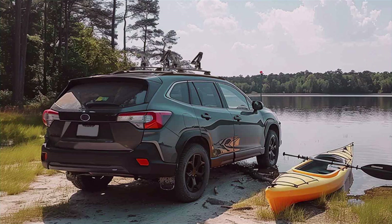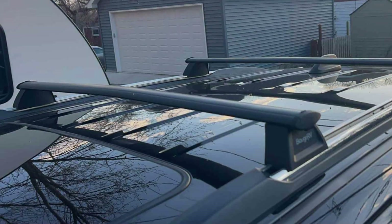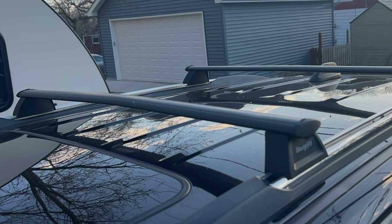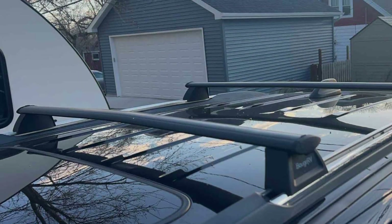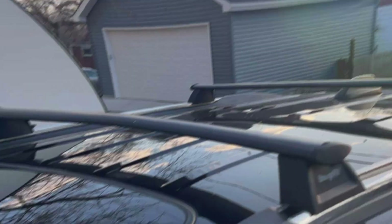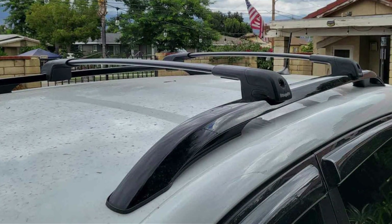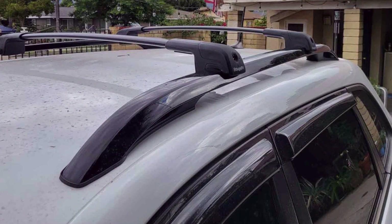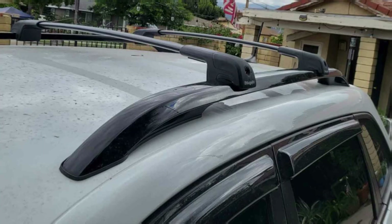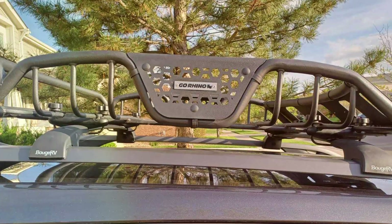These cross bars are highly effective at securely mounting cargo boxes, bike racks, kayaks and other accessories to your Jeep's roof, giving you the freedom to bring along everything you need for your next adventure. The adjustable width design allows for easy installation and compatibility with a wide range of Jeep models. Priced competitively, the Borg RV Upgraded Roof Rack Cross Bars offer exceptional value for their quality and features, making them a must-have addition to your Jeep setup.